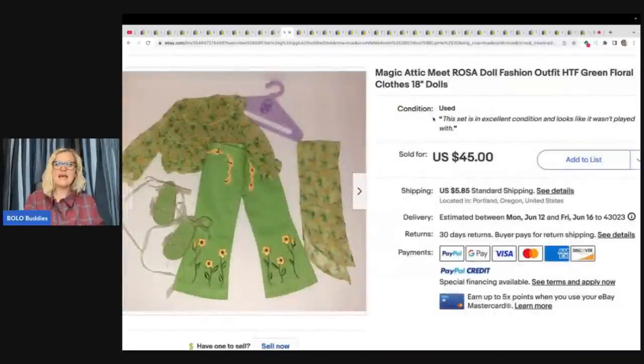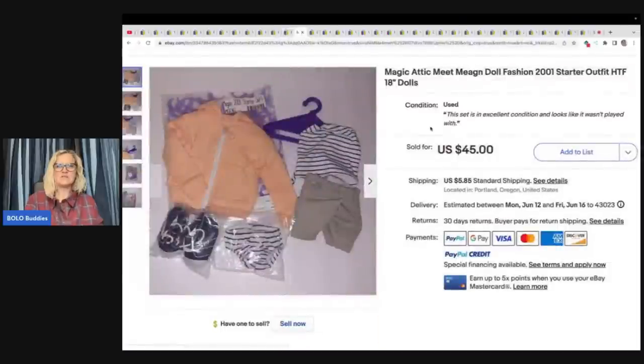This is the Magic Attic Meet Rosa doll fashion outfit, hard to find green floral clothes, 18-inch doll. She said: I paid $10 for each outfit and these sold in a day or two for full asking. I had a few others that sold quick as well — they are four American Girl style dolls. This one sold for $45 plus shipping. Here's another one: Magic Attic Meet Megan doll — same thing, $10 and sold for $45.